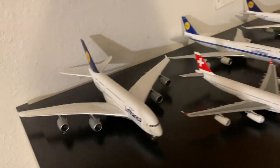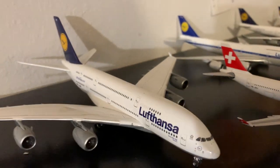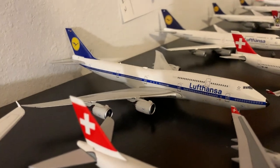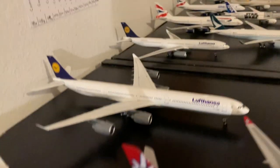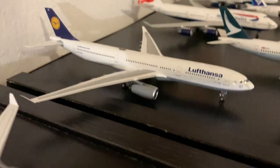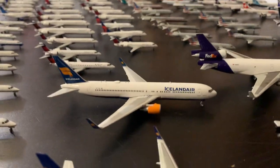After that we're headed to the Lufthansa fleet — my largest international fleet. Almost all aircraft are Phoenix except one Gemini. First up is the Lufthansa A380 by Phoenix, a Lufthansa retro 747-8i, then the only Gemini in the fleet — the 747-400. Then a Lufthansa A340-600 by Phoenix and a Lufthansa A330-300 by Phoenix.